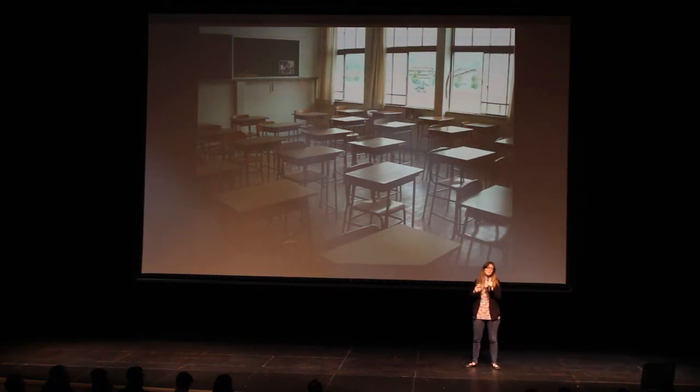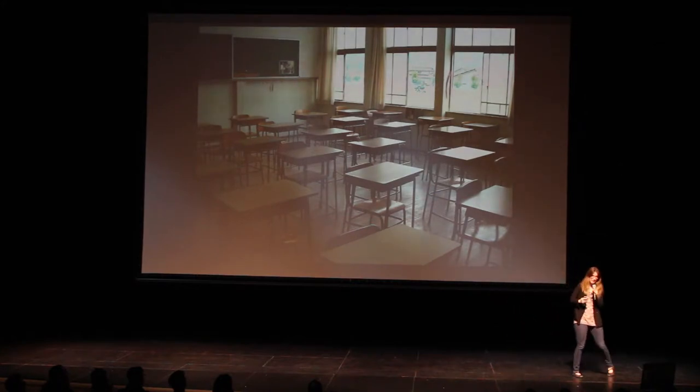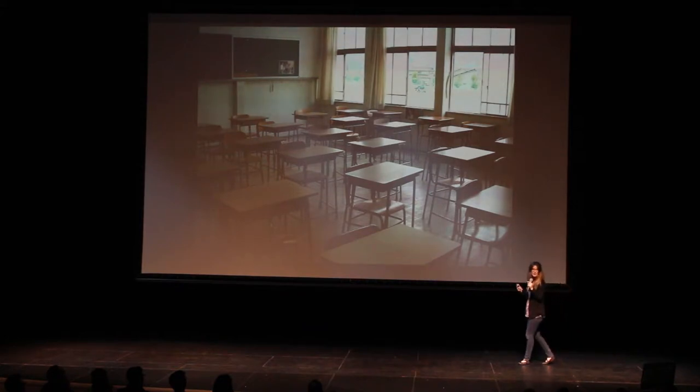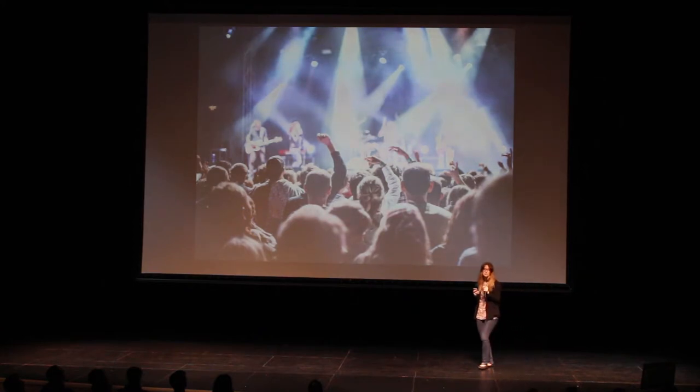Natural light is the best type of light for us because it changes throughout the day. Studies have shown that students perform better in classrooms with lots of natural light. Patients have better healthcare outcomes in rooms with lots of natural light, and office workers perform better as well. Our bodies perform their best under natural light conditions.